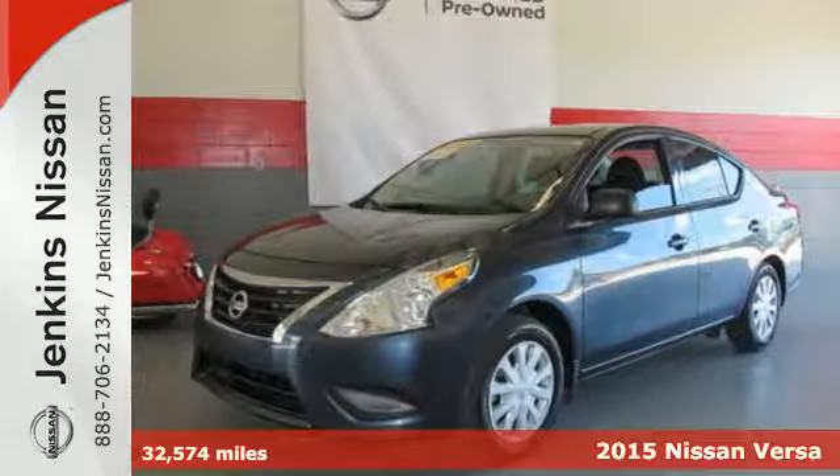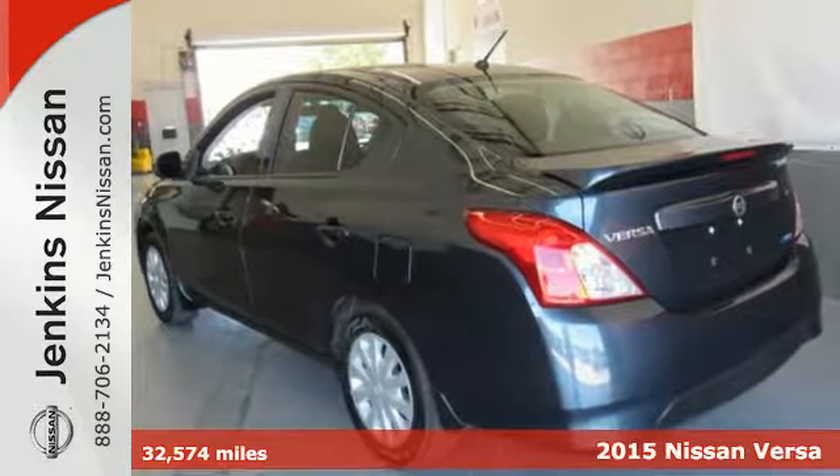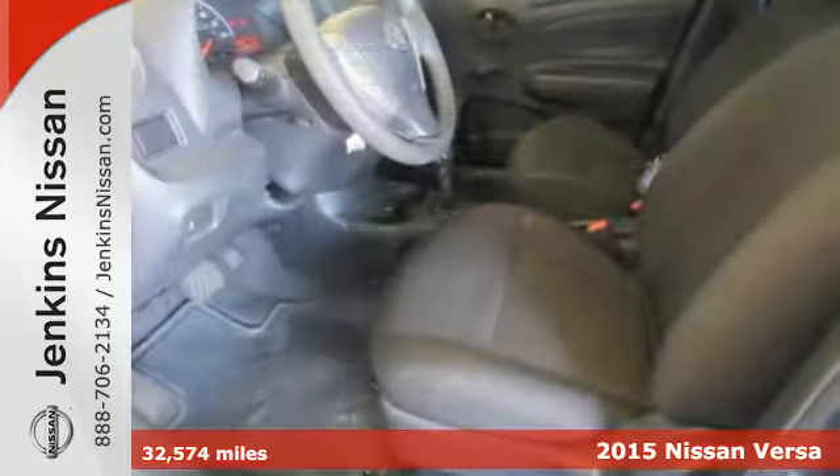Here's a 2015 Nissan Versa. You'll experience optimum spaciousness with its 90.2 cubic feet of interior space.